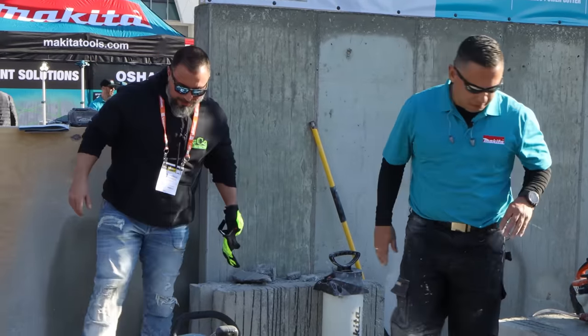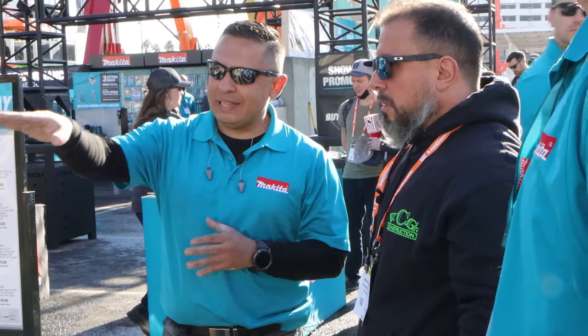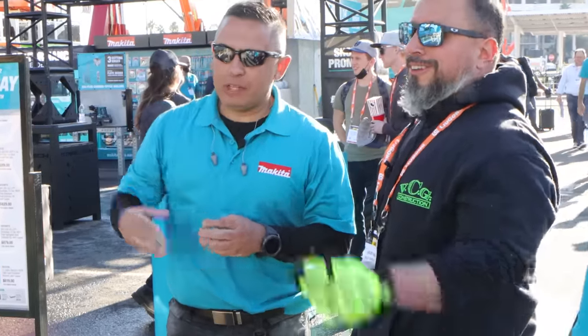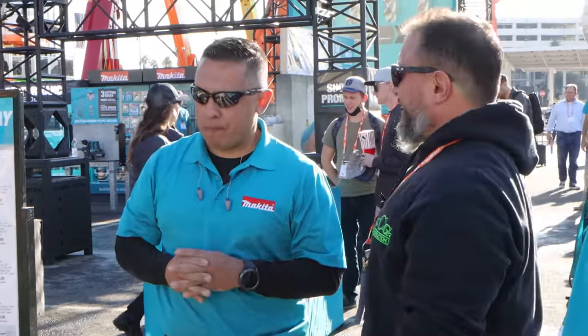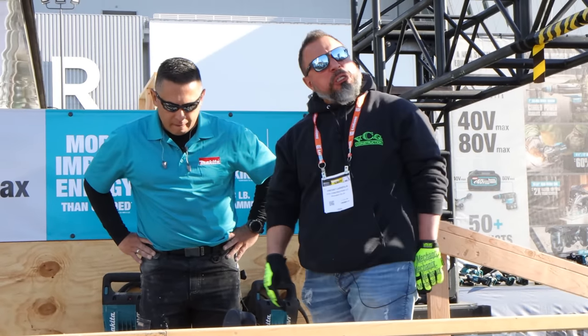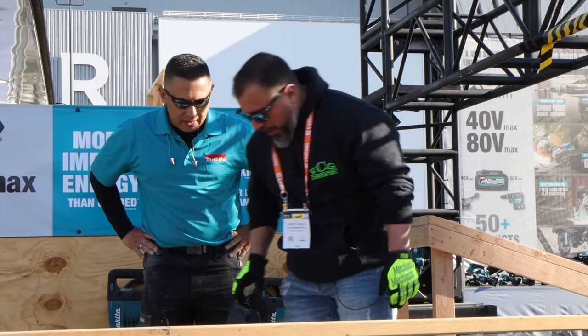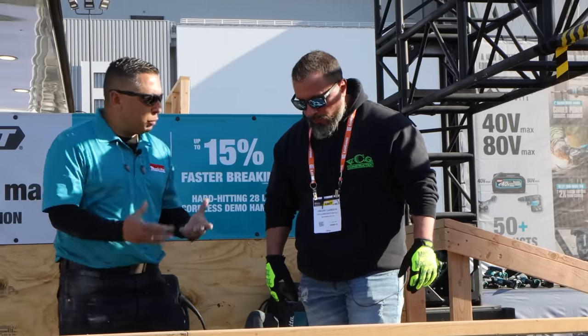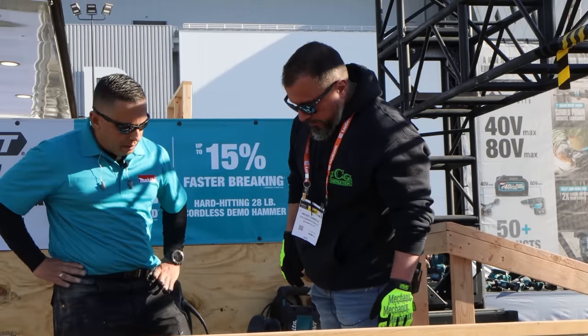Breakers — still going! We've got this breaker and then a 15-pounder over there breaking the vertical structure. Look at that. Oh my God. This has all the vibration isolation — the AVT, the anti-vibration technology — to reduce all the vibration.